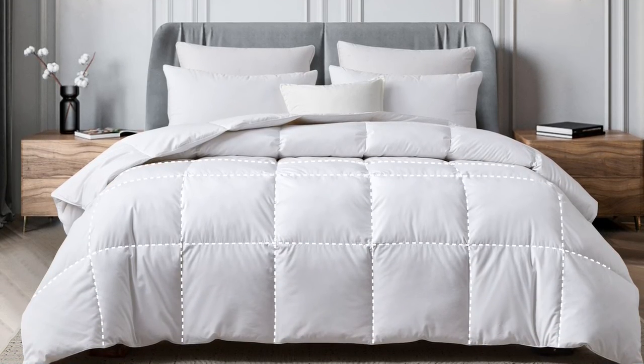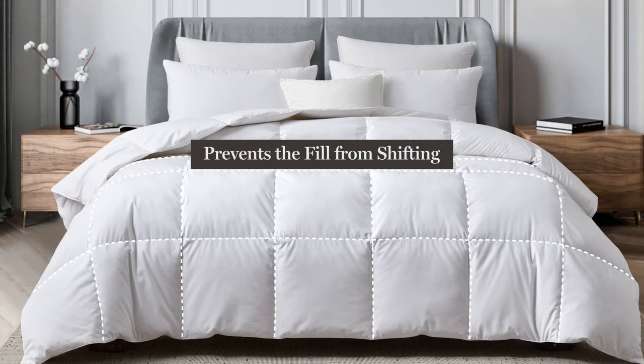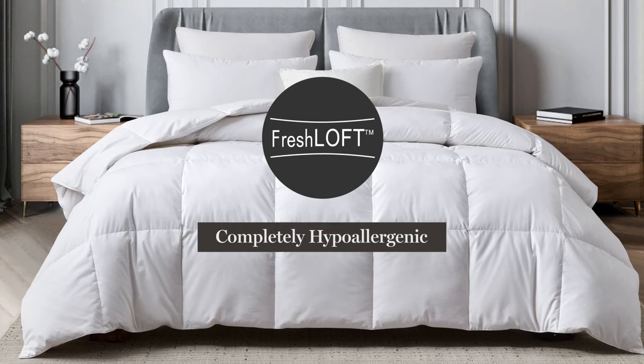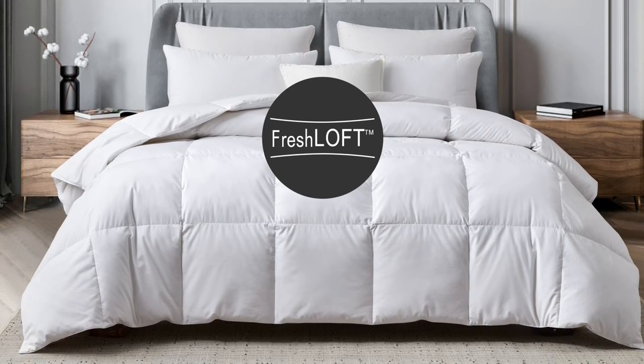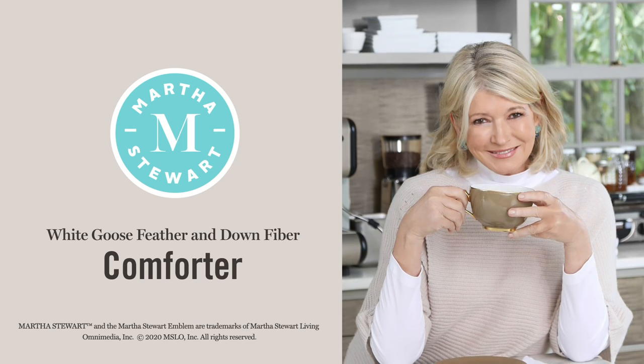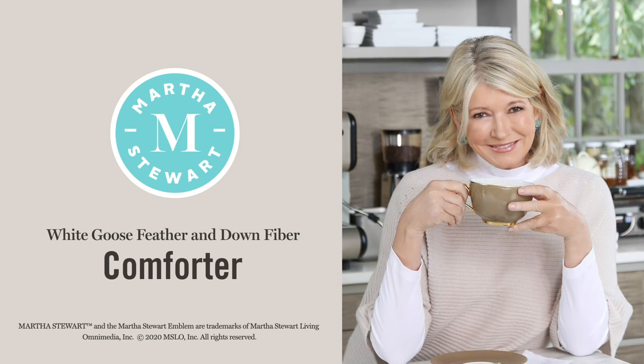The end-to-end sewn-through box construction prevents the fill from shifting, and our Freshloft technology makes it completely hypoallergenic. The Martha Stewart White Goose Feather and Down Fiber Comforter is a great start to a good night's sleep.